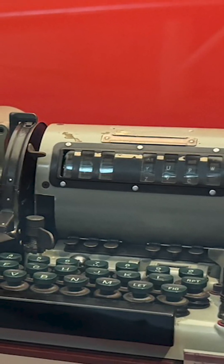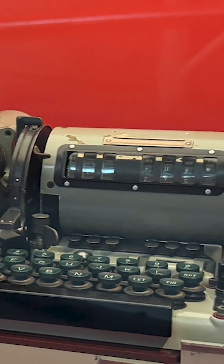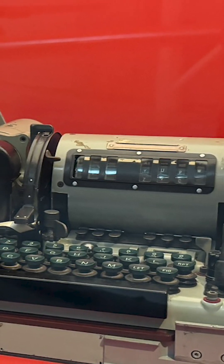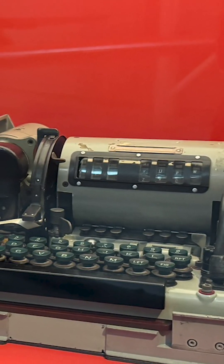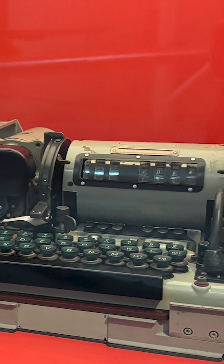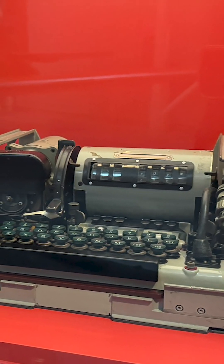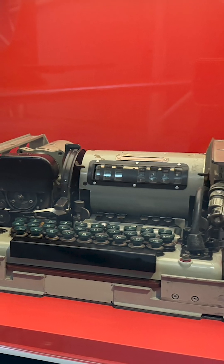At the Canada Aviation and Space Museum there is a wonderful artifact from the Cold War called the KL-7 cipher machine. This machine encrypted and decrypted messages. It was widely used by the allied countries including Canada and the United States from 1952 to 1983.